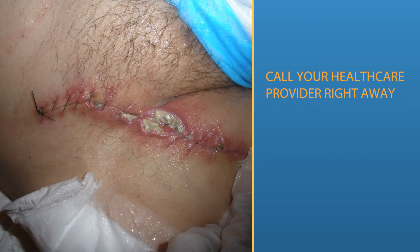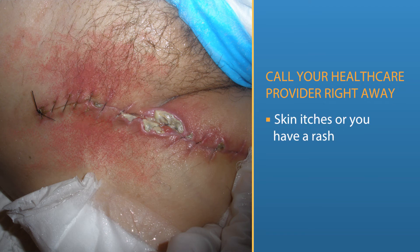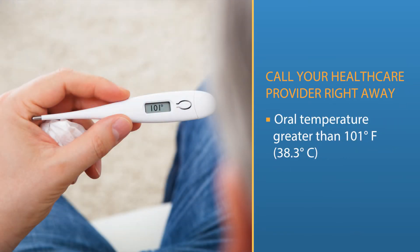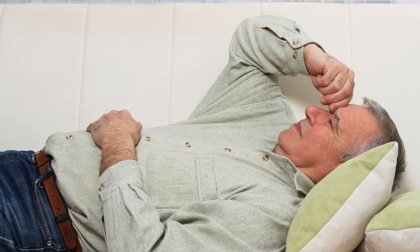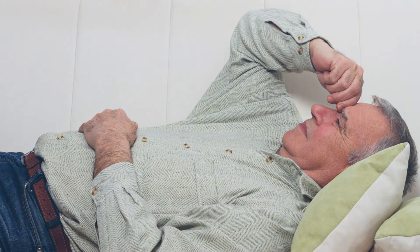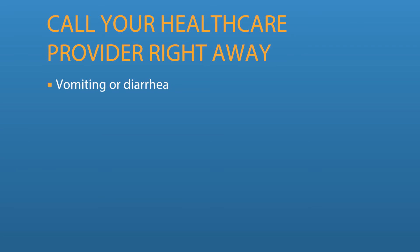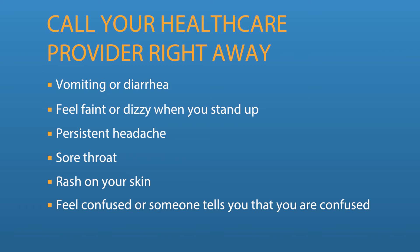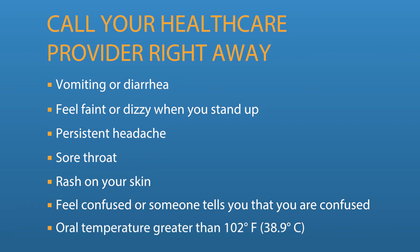Call your health care provider right away if you think your wound is infected or if you have any of the following symptoms: your wound is sore, red, swollen, or your skin itches or you have a rash, the wound area feels warm, or if you have pus or a bad smell coming from the wound, or an elevated oral temperature greater than 101 degrees Fahrenheit. An infection that begins in a wound can spread through your bloodstream to the rest of your body. Call your health care provider if you have vomiting or diarrhea, feel faint or dizzy when you stand up, have a headache that won't go away, have a sore throat, have a rash on your skin, feel confused, or have an oral temperature greater than 102 degrees Fahrenheit.